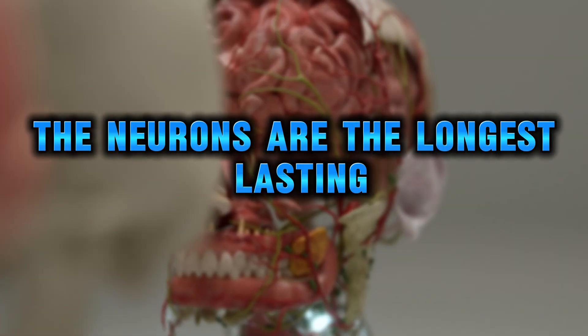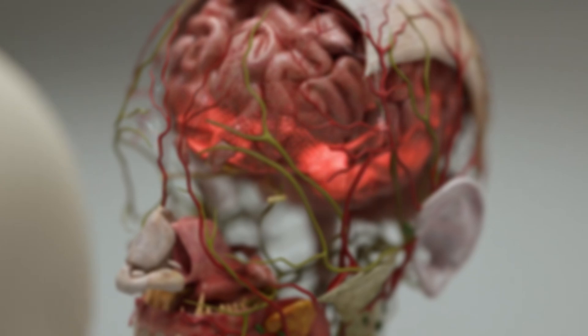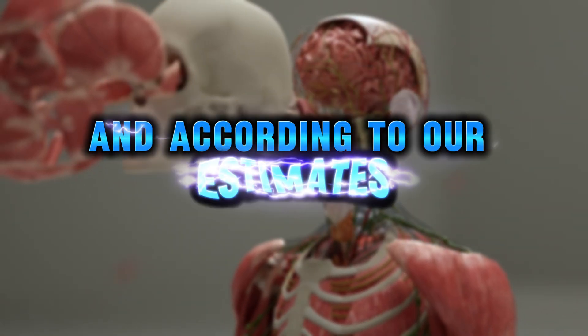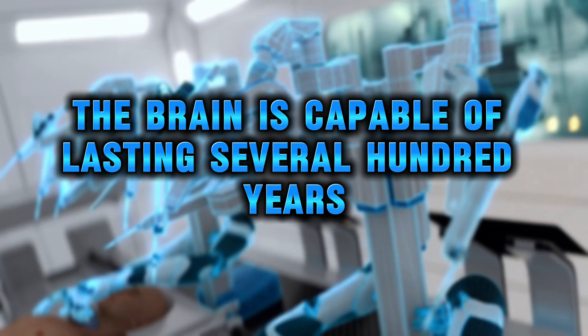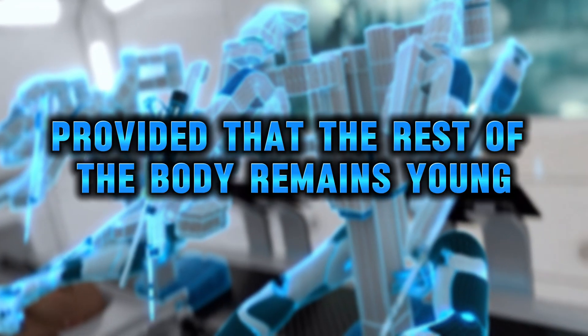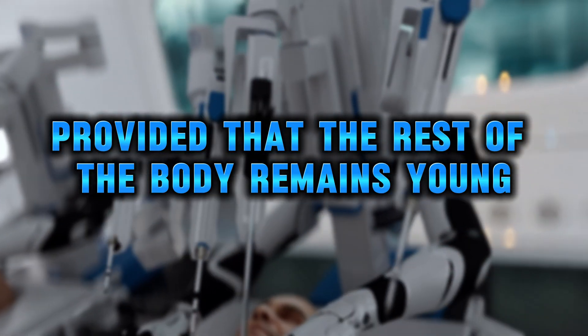The neurons are the longest-lasting functional cells in the human body, and according to our estimates, the brain is capable of lasting several hundred years, provided that the rest of the body remains young.